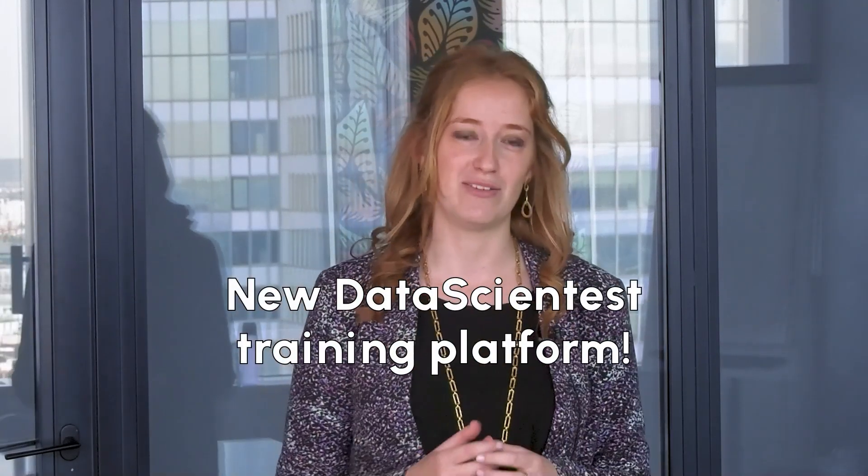Hello everyone! For those of you who know Data Scientist, we will know that we're consistently striving to improve our training materials. I am pleased to present to you a major evolution for our current and future learners: the brand new version of our Data Scientist training platform.